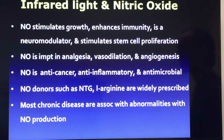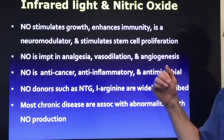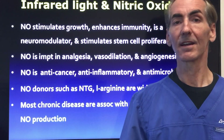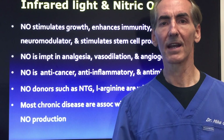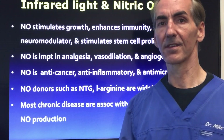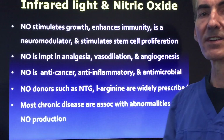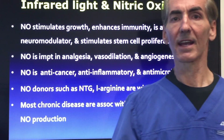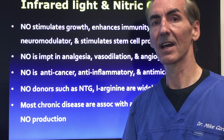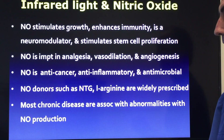Nitric oxide stimulates growth, enhances the immune system, acts as a neuromodulator, and stimulates stem cell proliferation. Stem cells for peripheral neuropathy right now are not where I think they should be or can be, so give it time before pursuing stem cells for peripheral neuropathy. Let's work with your body's own stem cells and get the underlying causes corrected — the toxins, endotoxins, excitotoxins, the toxicity from diabetes, medications — get those out of your system and we'll get better results.